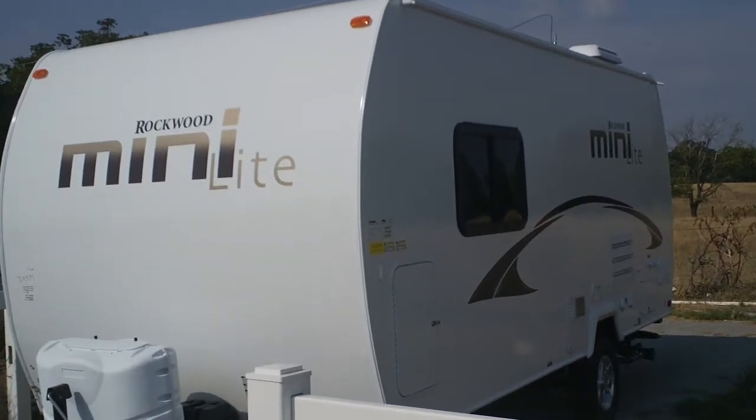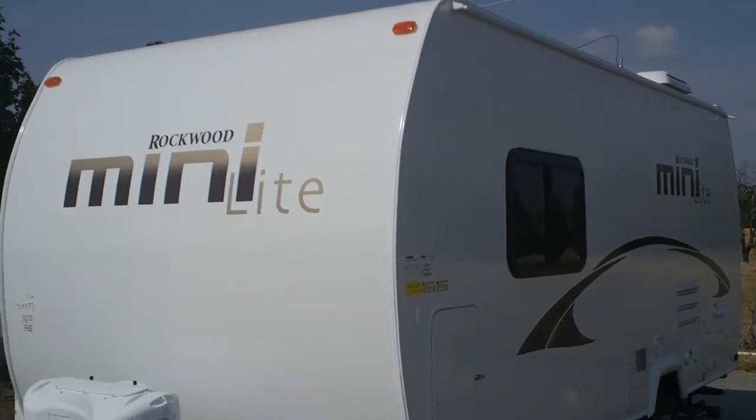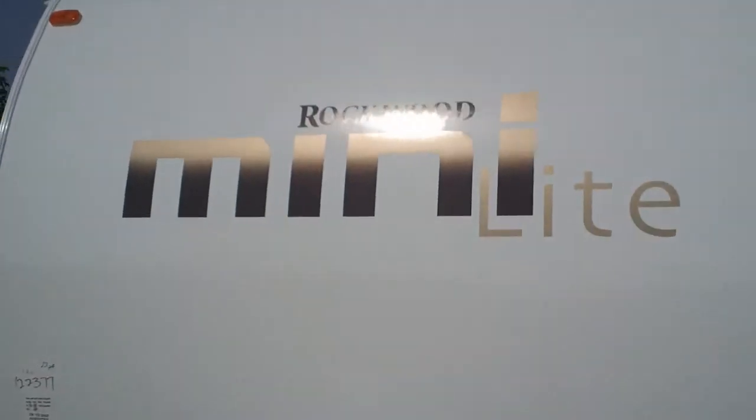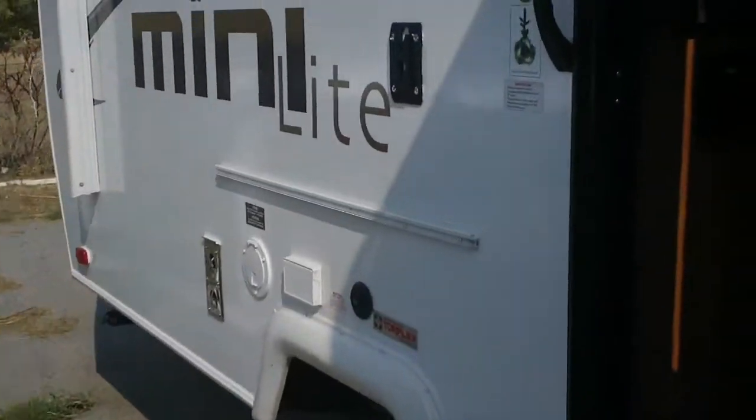Hi folks, this is Scott at MidAmerica RV in Carthage, Missouri. Today I'm going to bring you a brand new 2013 Rockwood Mini Light, model 1901. It does have a power awning and weighs 2,900 pounds.